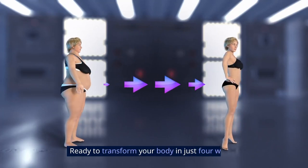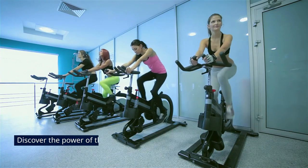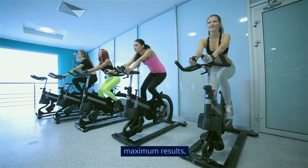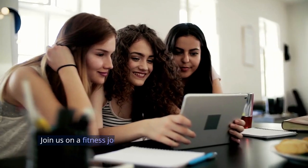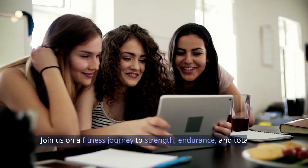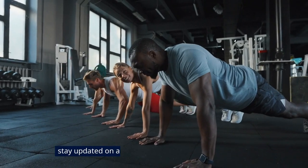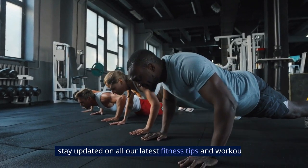Ready to transform your body in just four weeks? Discover the power of these top five exercises that target key muscle groups for maximum results. Join us on a fitness journey to strength, endurance, and total body transformation. Don't forget to like, subscribe, and hit the notification bell to stay updated on all our latest fitness tips and workouts.